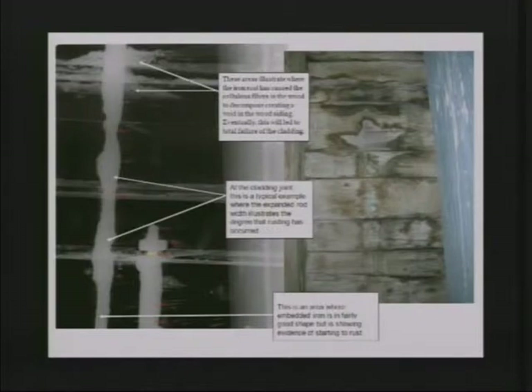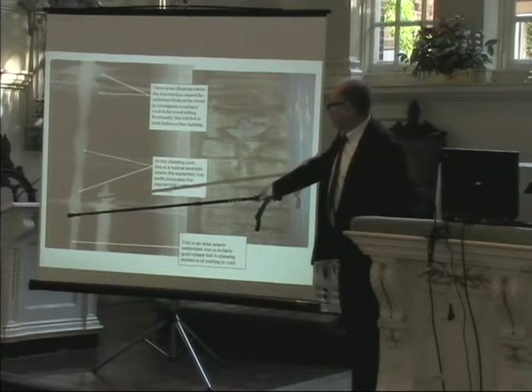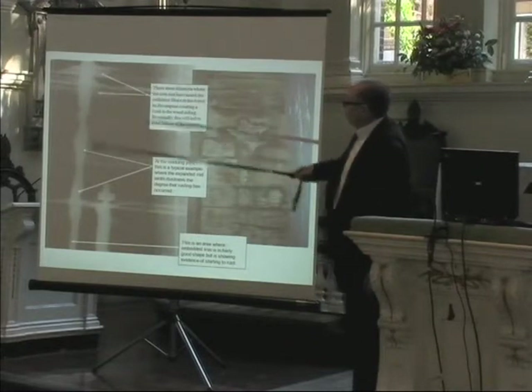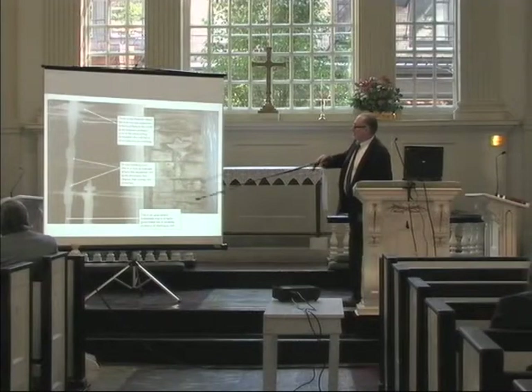We tried to figure out what was happening to those iron rods with water moving in and out of the wood cladding, so we did X-rays of the cladding at various spots. Where we didn't have water, the iron rods were pretty much intact. But at a joint where you get water infiltration, you start to see deformation — rust bleeding into the wood — what's called iron sickness. Iron sickness, a term from railroad construction, causes wood fibers to break apart and leads to failure of the wood.